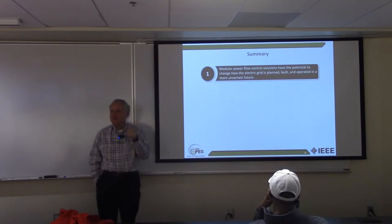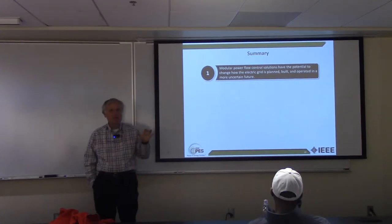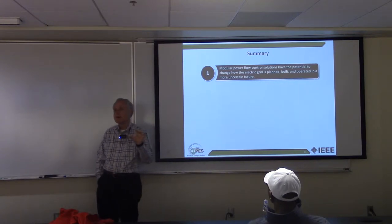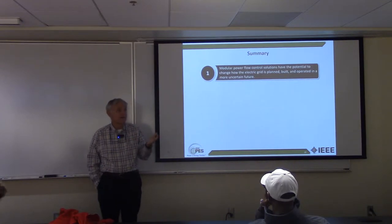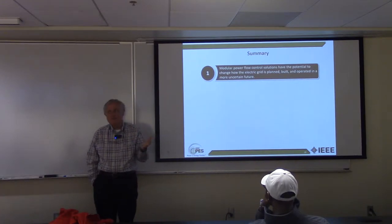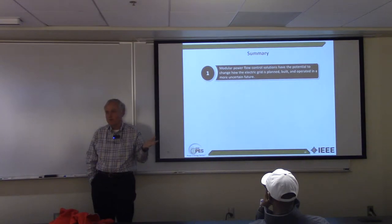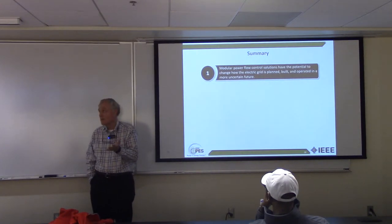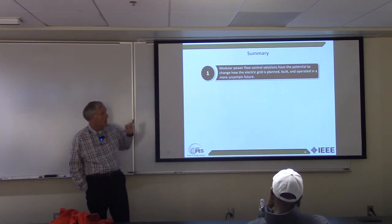Summary slide. Had you heard about power flow control before? Is anybody talking about this? It's kind of new, isn't it? It's new to utilities, and utilities are slow to move — conservative. That's one of the issues SmartWires has been working on since 2010: getting utilities to adopt change. This is a big change for them, and it can have a big impact as people become aware of it.